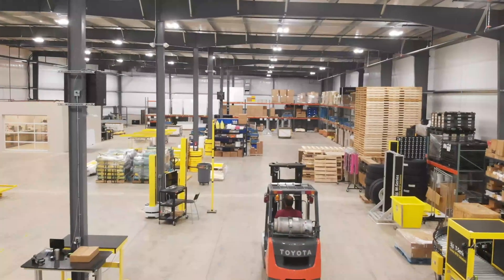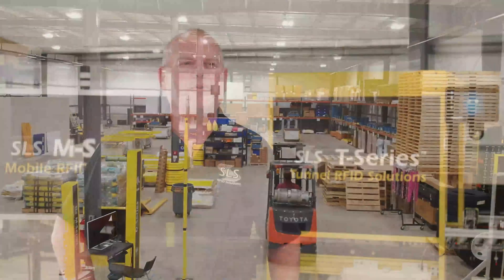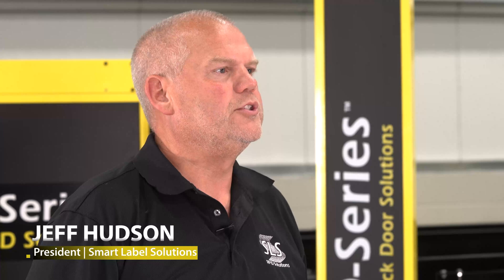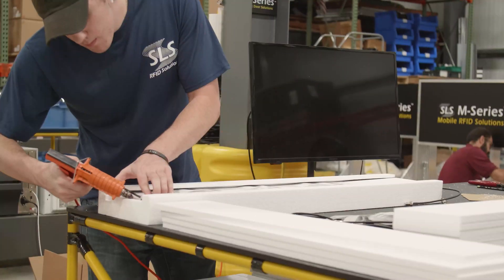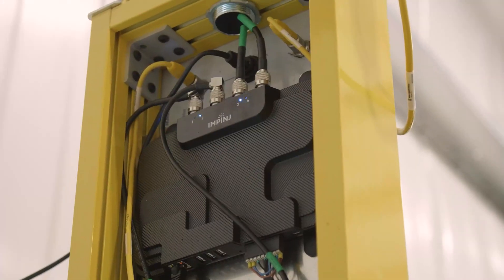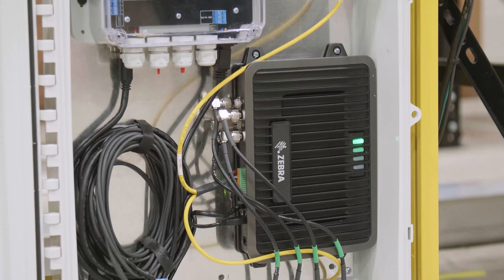SLS was founded in 2005 as Smart Label Solutions, and we started as a software company. We realized very quickly that with RFID technology, you really need a full solution, so we morphed into a complete solutions provider. We are now a hardware manufacturer with some of our own products, and we also leverage major manufacturers like Impinj or Zebra, pulling their technology in alongside our own suite of software applications.